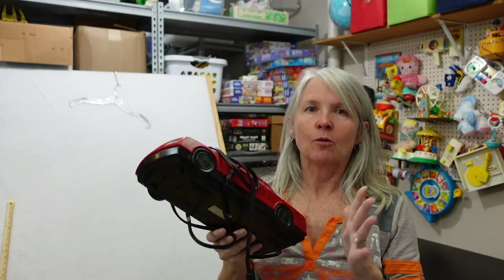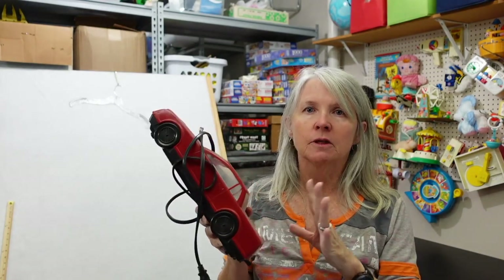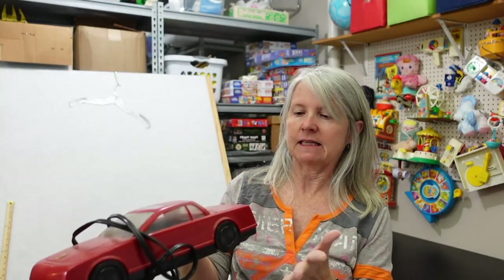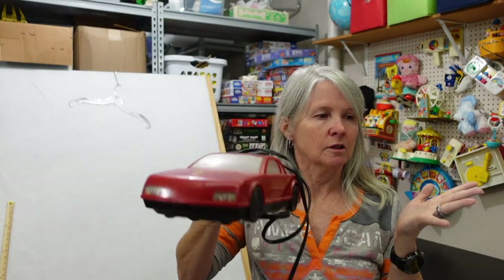I picked this up yesterday for a dollar — it's a Kenyo video cassette rewinder. I did a video where I showed a Corvette rewinder that was missing the adapters and someone said I should have picked it up anyway, so when I saw this for a dollar I grabbed it. We haven't tested it yet. Thinking maybe $15 to $20 if it works; if not, I'll list it for about $10 for parts or repair.